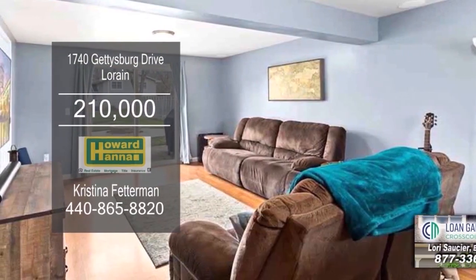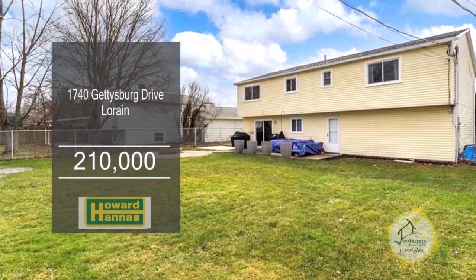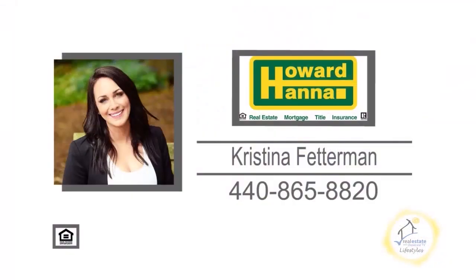On the lower level, you'll enjoy a second family room, which opens to the fenced-in backyard. For additional details, contact Christina Fetterman.